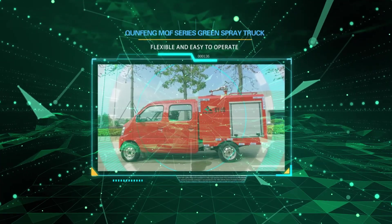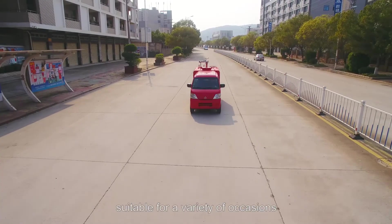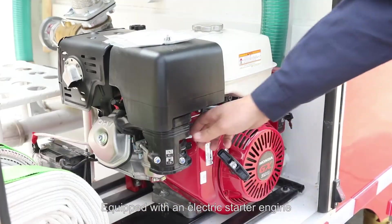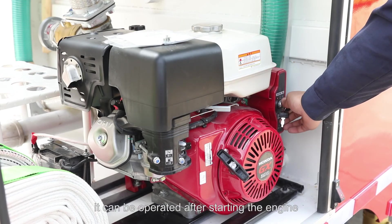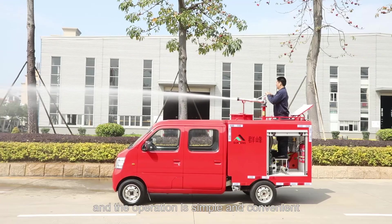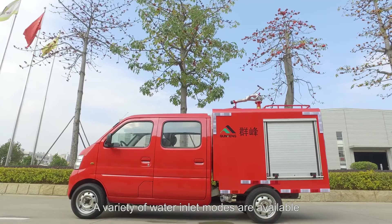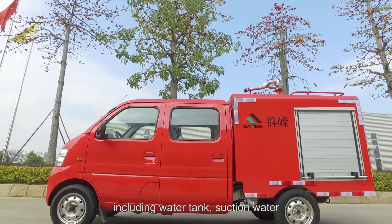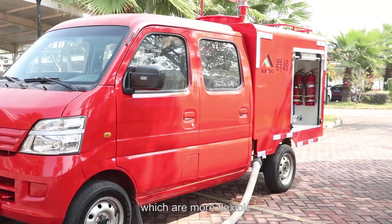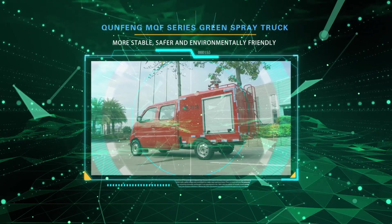Flexible and easy to operate. The vehicle is compact and flexible, suitable for a variety of occasions, and is less affected by terrain factors. Equipped with an electric starter engine, it can be operated after starting the engine, and the operation is simple and convenient. A variety of water inlet modes are available, including water tank, suction water, fire hydrant water inlet, etc., which are more flexible, more stable, safer, and environmentally friendly.